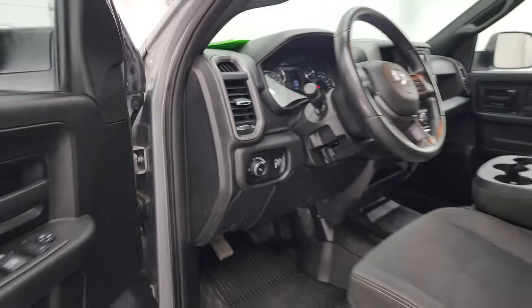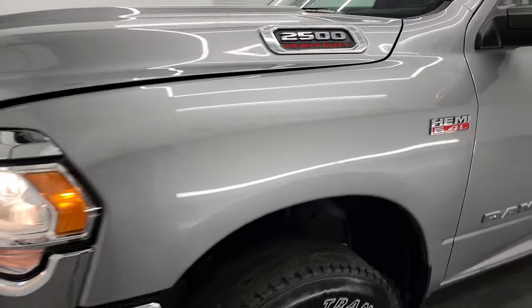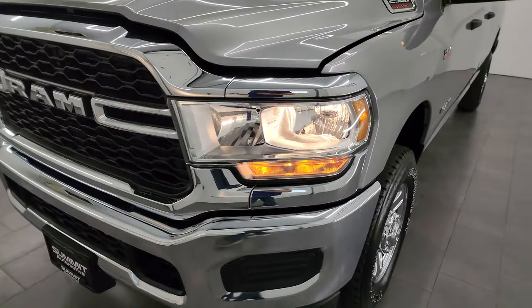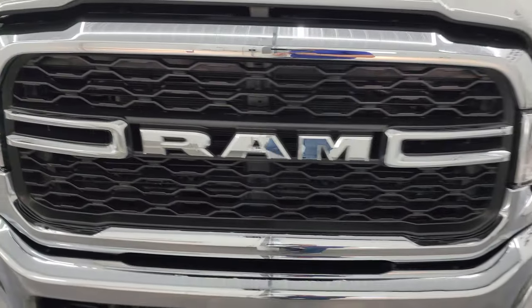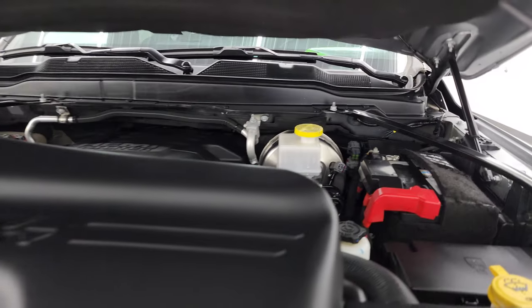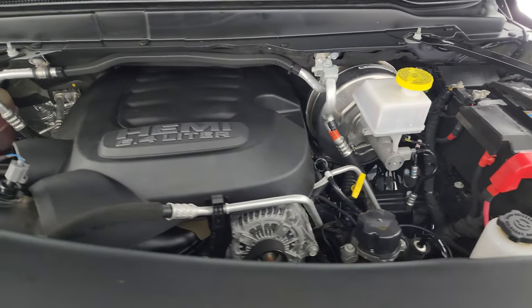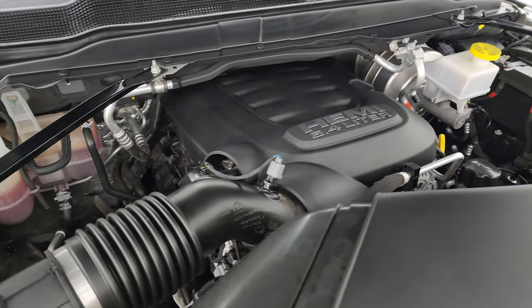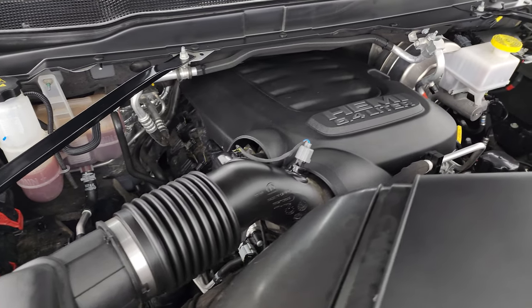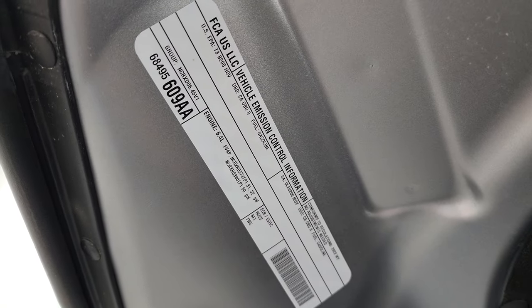Under the hood we have the 6.4 liter V8 Hemi engine — the engine bay is very clean and it runs very smooth. Once again, this truck has been fully safety inspected by our service shop, has a fresh oil and filter change, all fluids have been checked and topped off, and it is 100% ready to go. There is the emissions sticker.